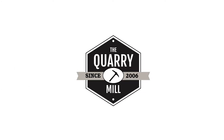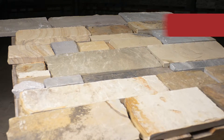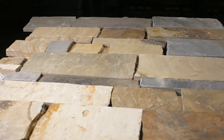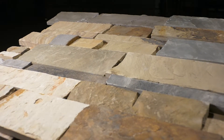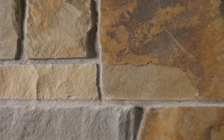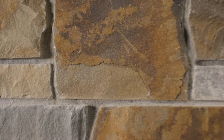Welcome to the Quarry Mill. Saffron Hills. This colorful natural sandstone thin veneer has a blend of brown, gold, gray, and tan tones. Saffron Hills showcases both the consistent tones of the interior part of the stone and the bright colors of the natural bed face.